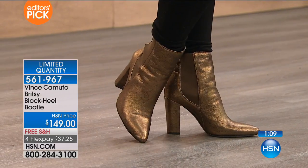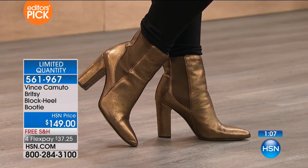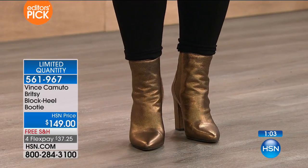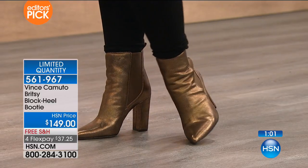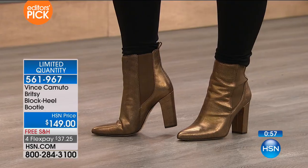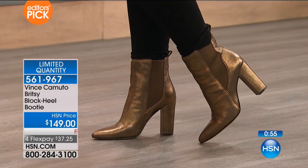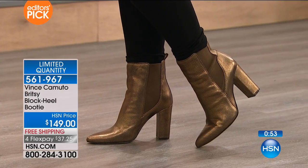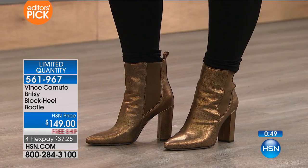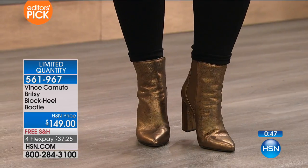The shape of this — that beautiful pointy-toe detail, nice almond toe, the chunky heel that goes straight down, the beautiful silhouette. And then it's all about the materials. The three top trends in this booty: this beautiful metallic, it's all about that bronze right now. I absolutely love this — there's no third place here, it is first place.